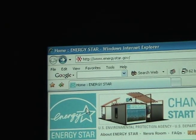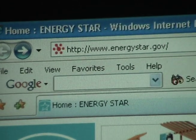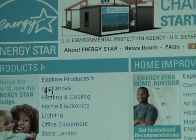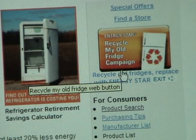I've navigated to the energystar.gov website, where we can learn about different appliances, what they use, and find lists of the most efficient ones. Let's click on Appliances, and on the appliances page there's a link for refrigerators and freezers, where we can do a product search.